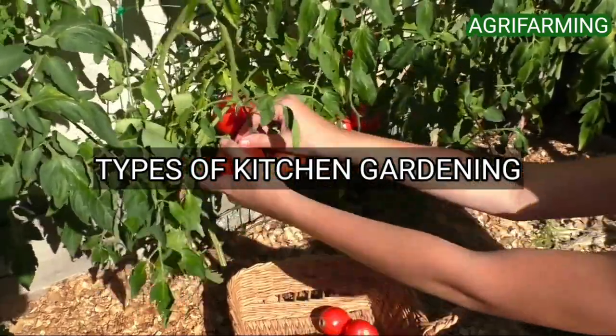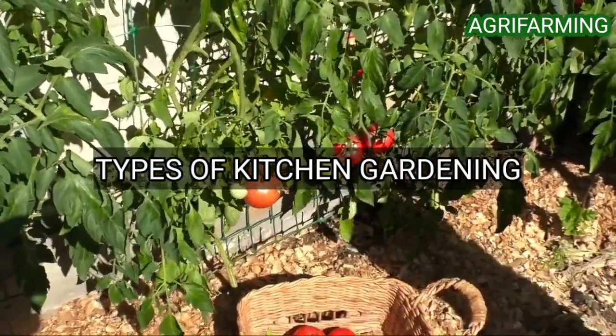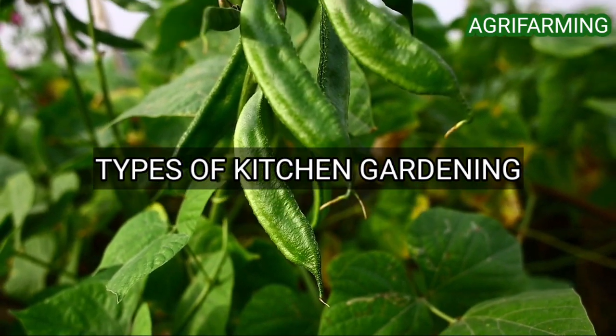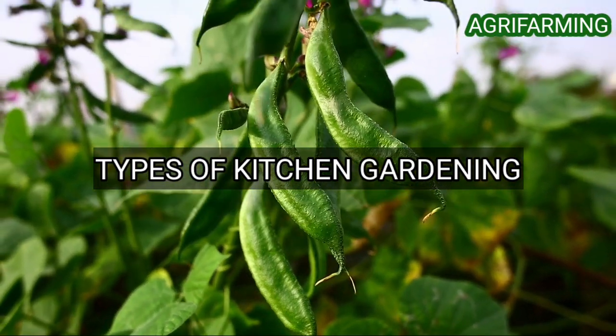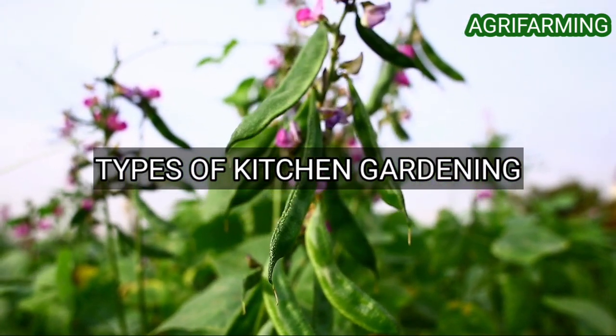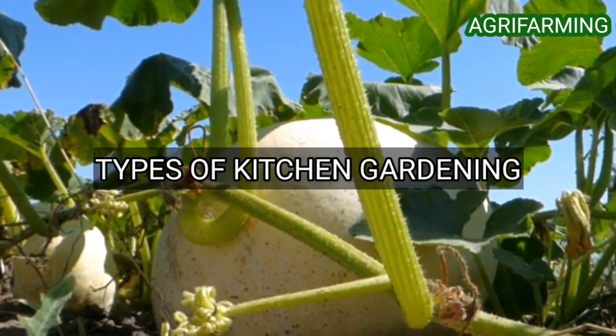The second type is the in-ground garden bed. If you have good soil and a little extra room, an in-ground garden bed can be a very economical choice. An in-ground garden of 500 square feet is enough to feed a family for four to eight months out of the year, with plenty left over to share with family, friends, and neighbors.